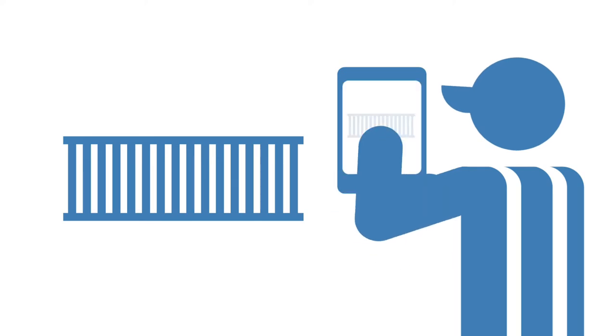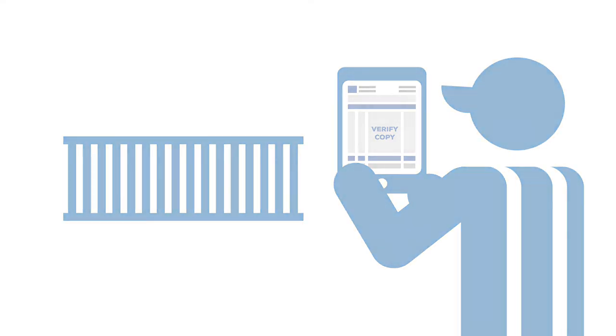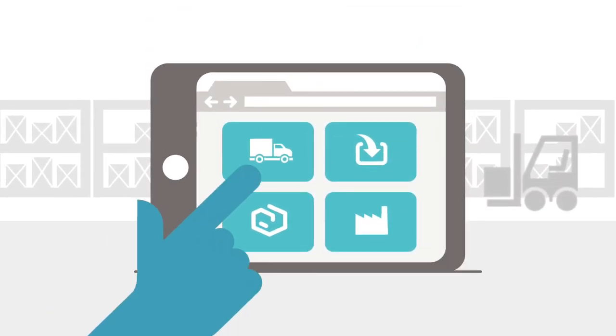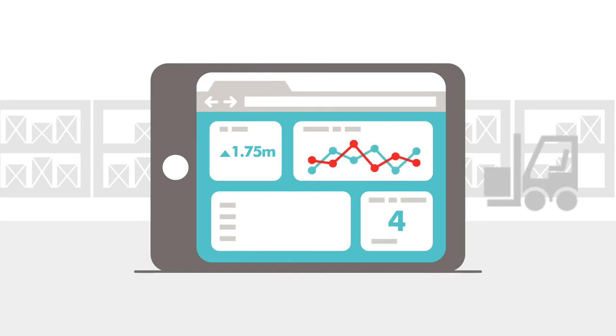Easier to use in real time, they provide the ability to capture images, communicate with other staff about inventory and receipts, and give users access to in-depth data that provides a clearer picture of distribution operations, allowing for informed, up-to-the-minute decision-making.